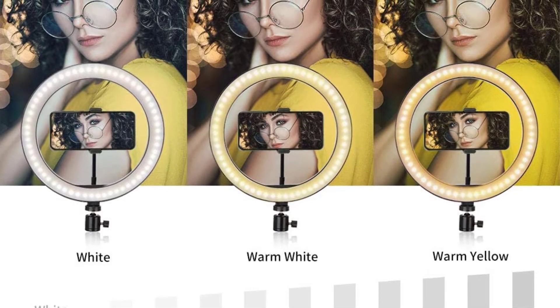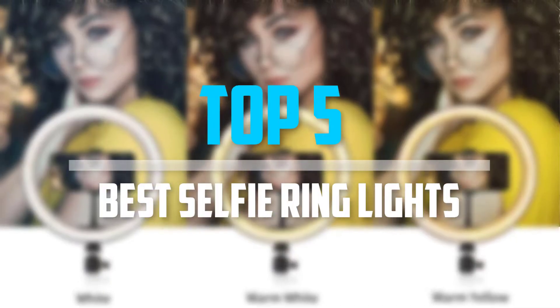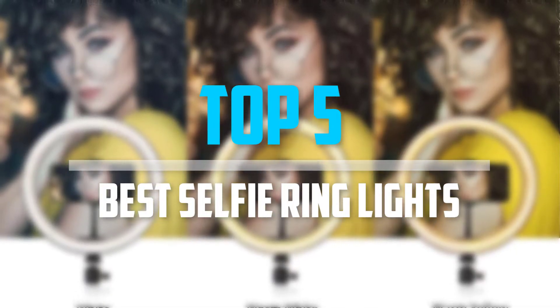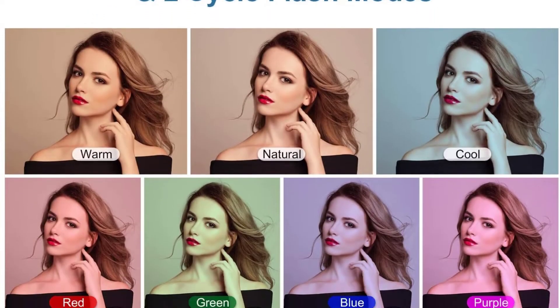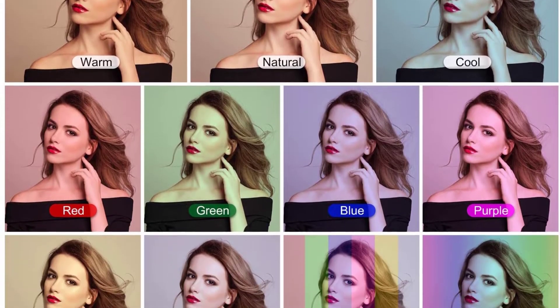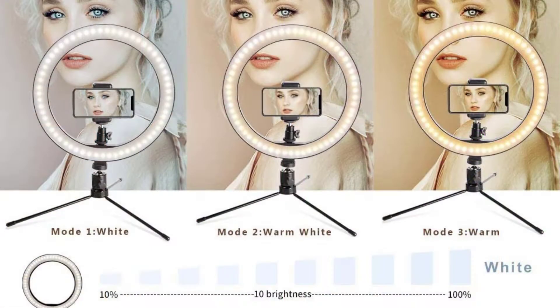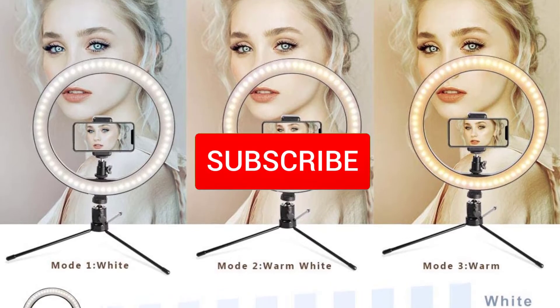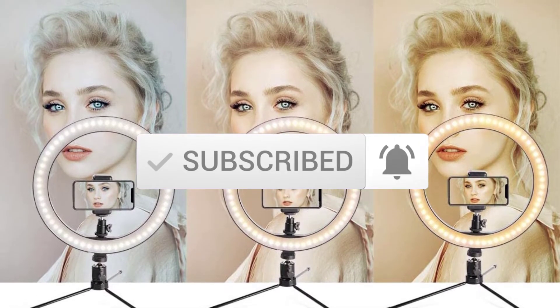Are you looking for the best selfie ring lights in your budget? In today's video we break down the top five best selfie ring lights available on the market. This list is based on price, quality, durability, and more. Check out the description below for more information, and make sure you subscribe for more reviews. Let's get started.